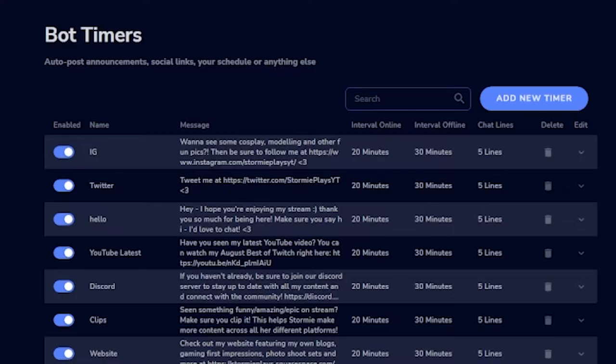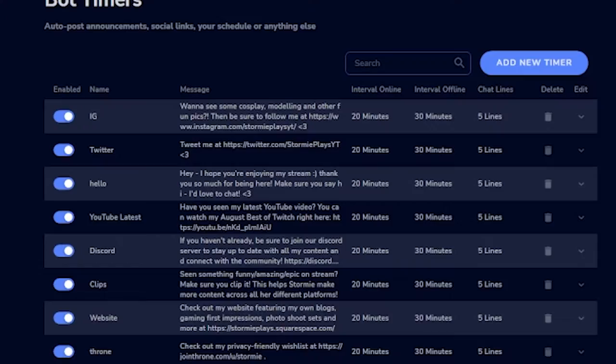I would also definitely recommend using a chatbot. There are a lot of different chatbots you can install and connect to your Twitch account, and you can utilize them in many different ways to take your stream to the next level. For example, with my chatbot I have it run through a timer system of different messages — whether that's greeting people in the stream or featuring my social media channels. It's a really great way of relaying information automatically and helping people check out more of your stuff while you're live.